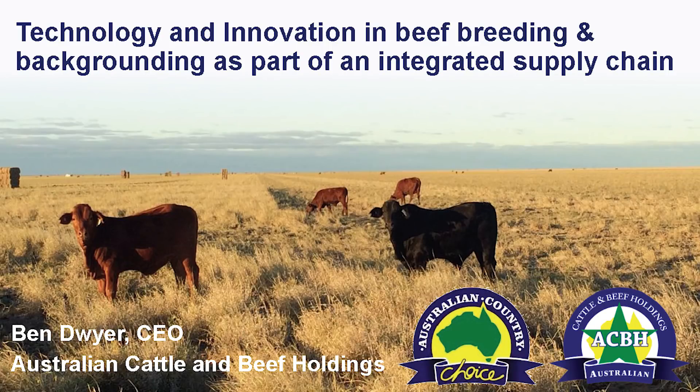I work for Australian Country Choice and I run a division called Australian Cattle and Beef Holding. We're a fully integrated beef supply chain to a domestic supermarket in Australia. The ACBH side of the business breeds some of the animals and backgrounds them for ACC, then feeds them into the ACC feedlots, and they're killed at our plant in Cannon Hill.